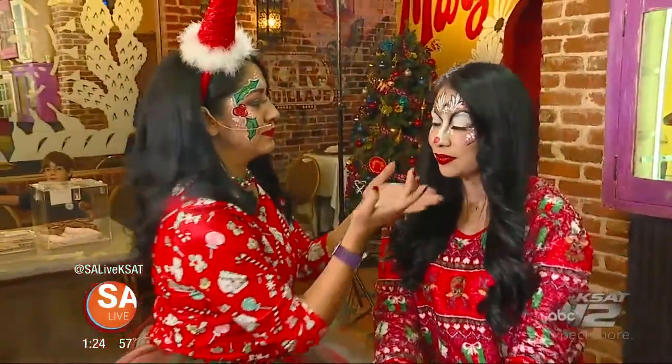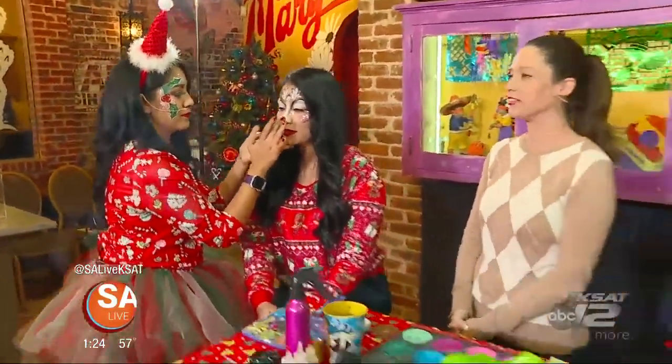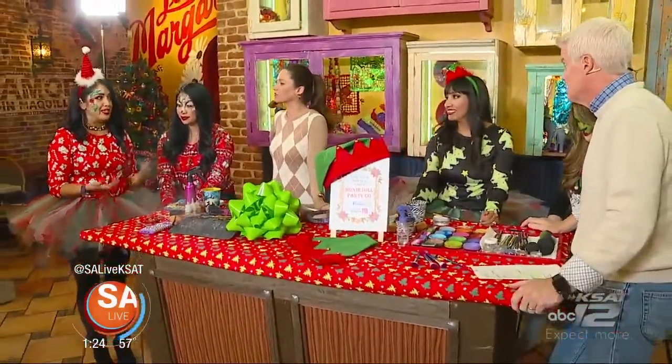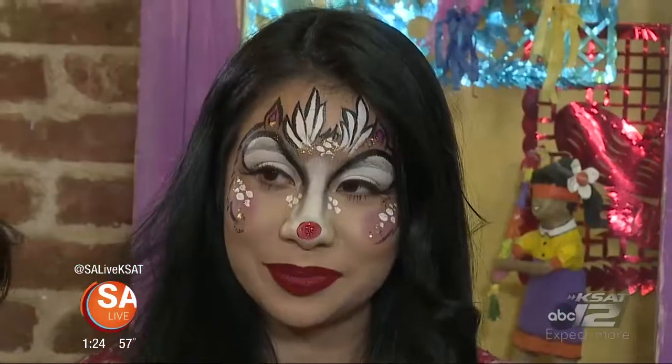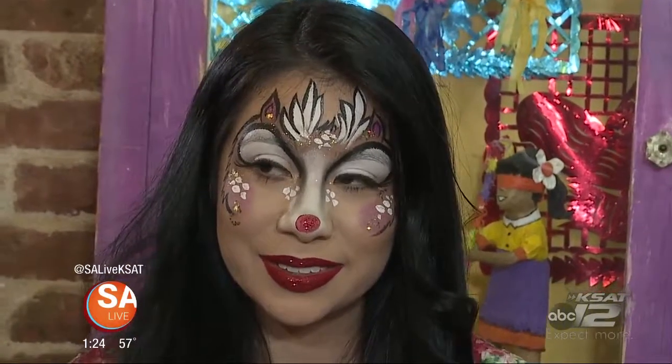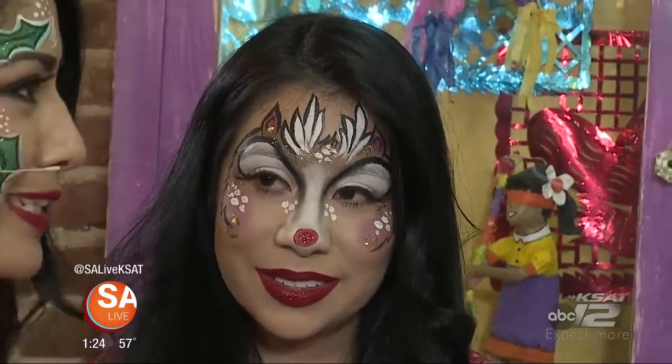If somebody's really good at doing regular makeup, do they have kind of a good start? Yes, I really do believe so. It's pretty similar — it's a lot of contouring. People don't realize that with the paint, and it's just so much fun. So if you play with makeup, pick up face painting, and it's pretty easy.